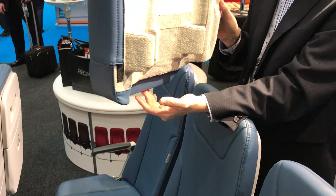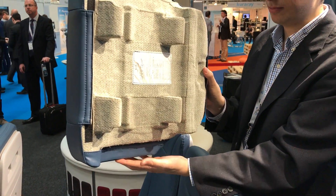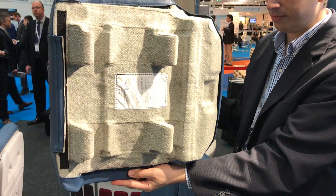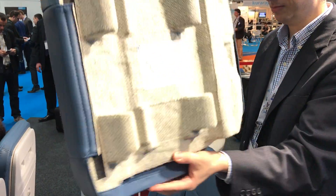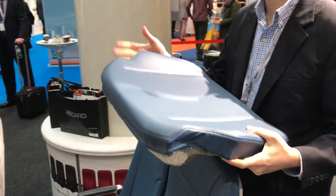Jason Rabinowitz here is holding the seat pad, made out of EPP. Look how light that is — I'm literally lifting it by a finger. That is insanely light.